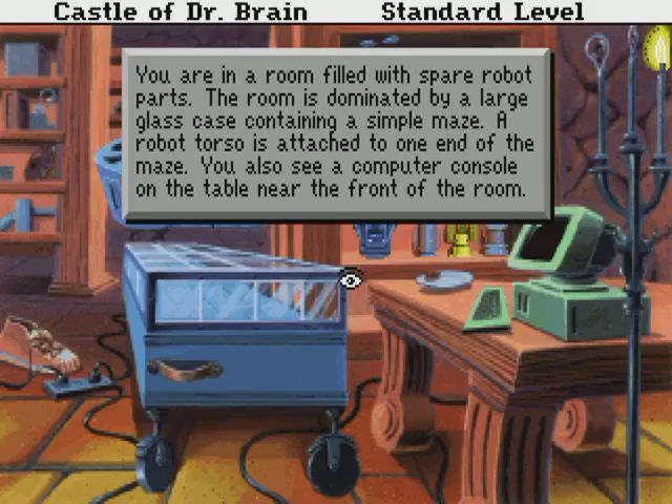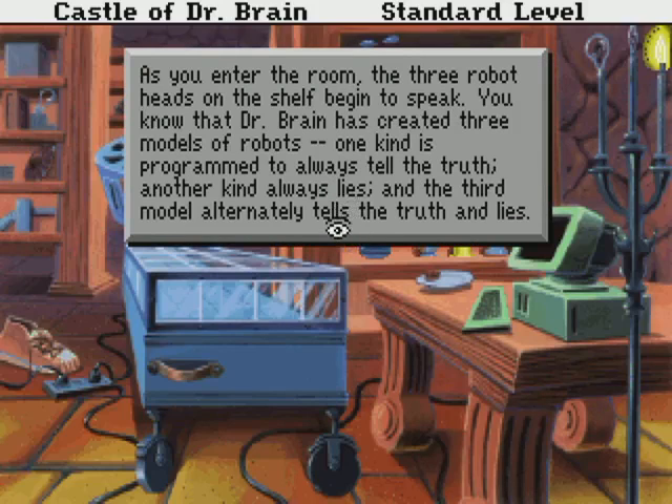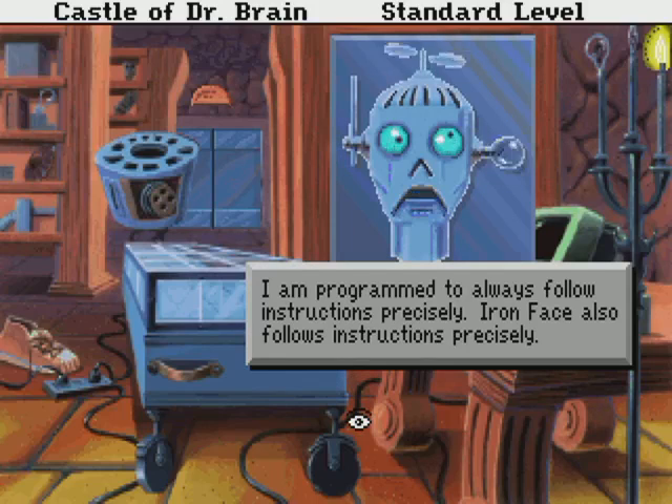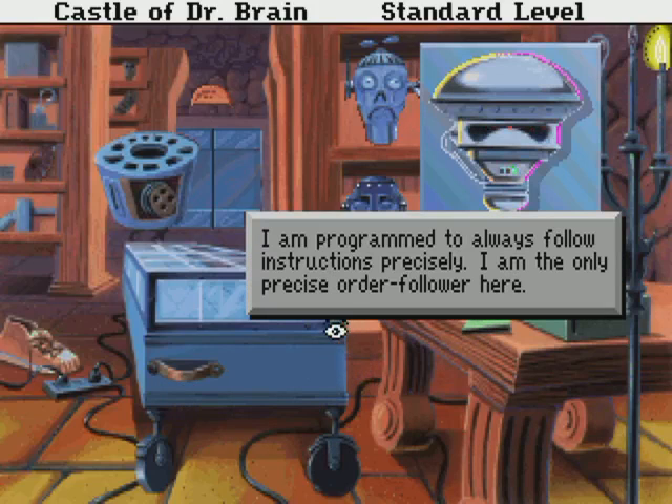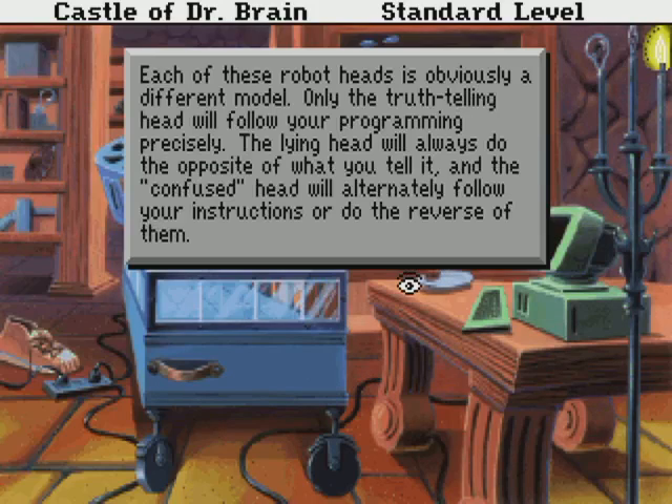I'm in a room filled with spare robot parts. The room is dominated by a large glass case containing a simple maze. A robot torso is stashed to one end of the maze. You also see a computer console and a table near the front of the room. As you enter the room, the three robot heads on the shelf begin to speak. Dr. Brain has created three models of robots: one kind is programmed to always tell the truth, another kind always lies. One head says it's programmed to always follow instructions precisely. Another says the sorcerer head never follows orders correctly. Another says it is the only precise order follower. Each head is obviously a different model. Only the truth-telling head will follow your program precisely, the lying head will always do the opposite, and the confused head will alternatively follow or reverse your instructions.